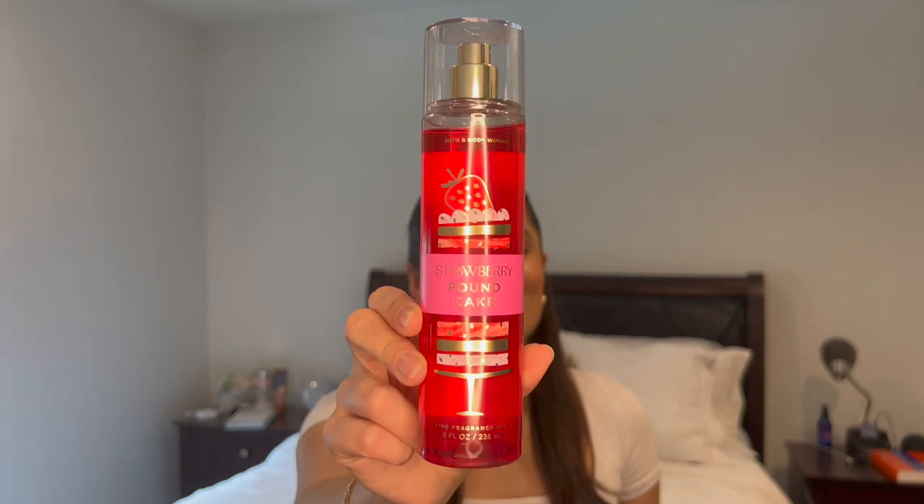Up first is Strawberry Pound Cake. I've been craving this one so bad recently, so I figured what better time to put it in the project than in the spring. I am putting in a full-size Strawberry Pound Cake Fine Fragrance Mist — this is unused, I just bought it like last week. The notes are Fresh Strawberries, Golden Shortcake, and Whipped Cream. I'm so excited to use this.